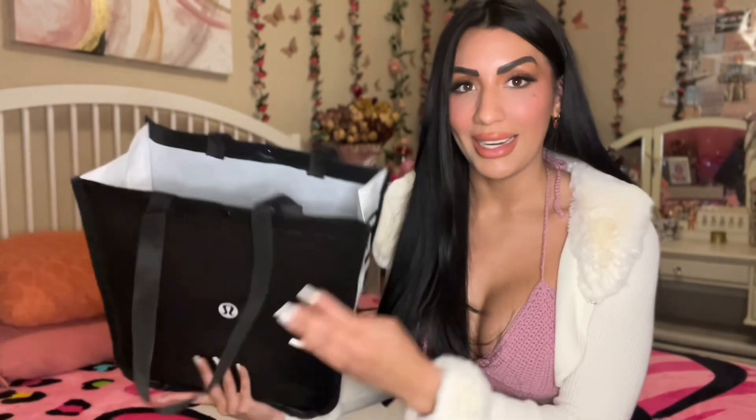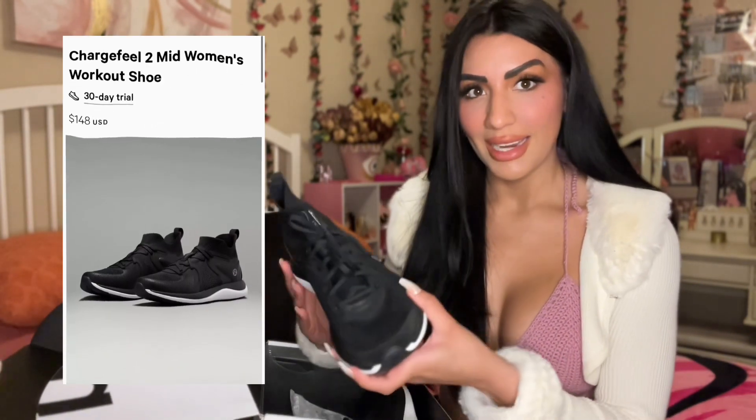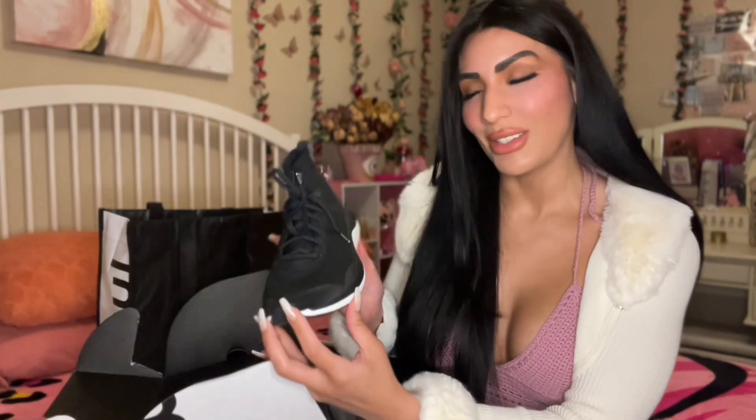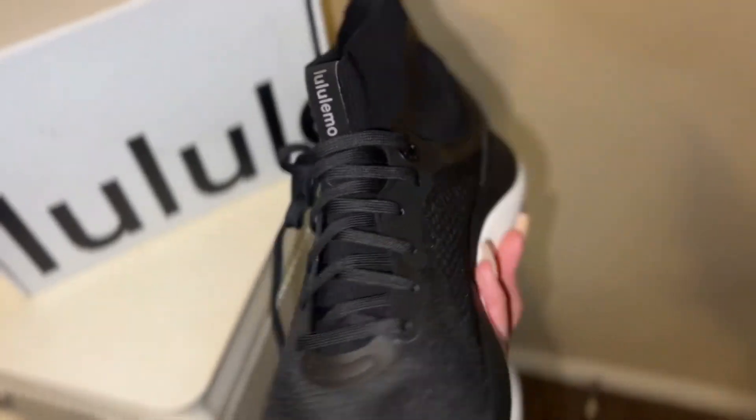The last thing I picked up from the outlet — and the reason they gave me this huge bag — is a pair of shoes. I've never owned Lululemon shoes before. The box is simple, black, and sleek with a little logo. The shoes have a nice ankle support. I got these for $69.